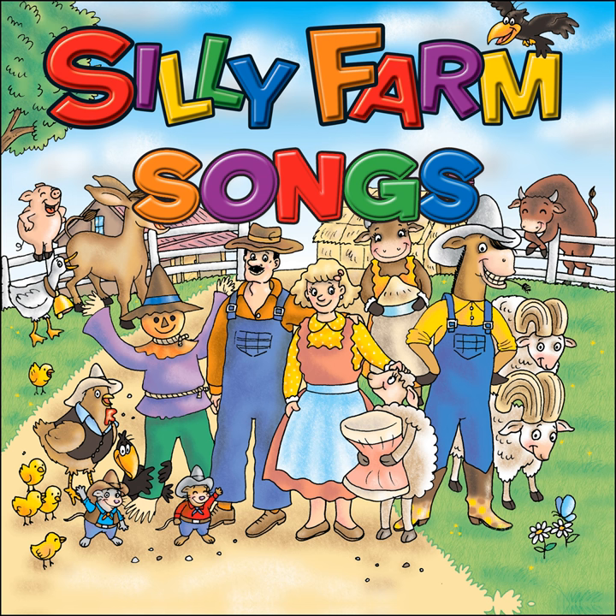There are farms on Jupiter where little blue men raise little gray pigs and little red hens and little green goats in little orange pens, all tended to by the little blue men.